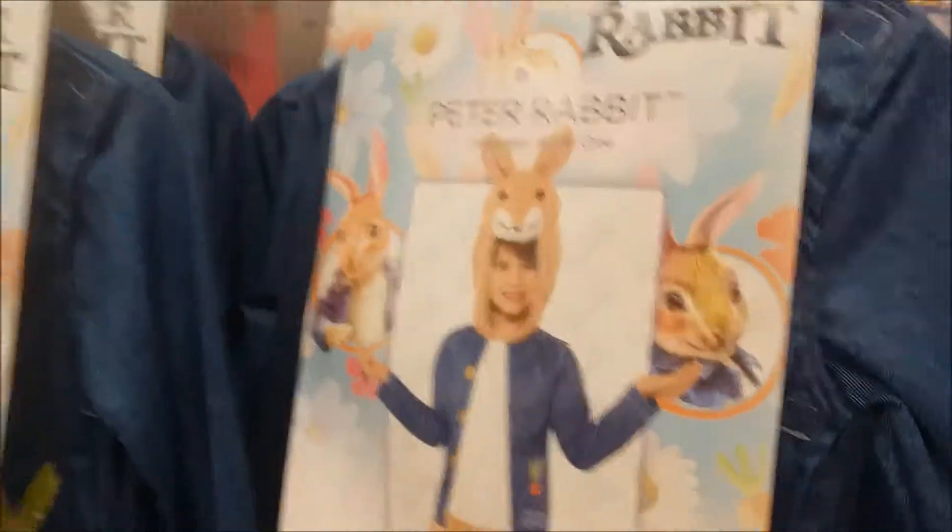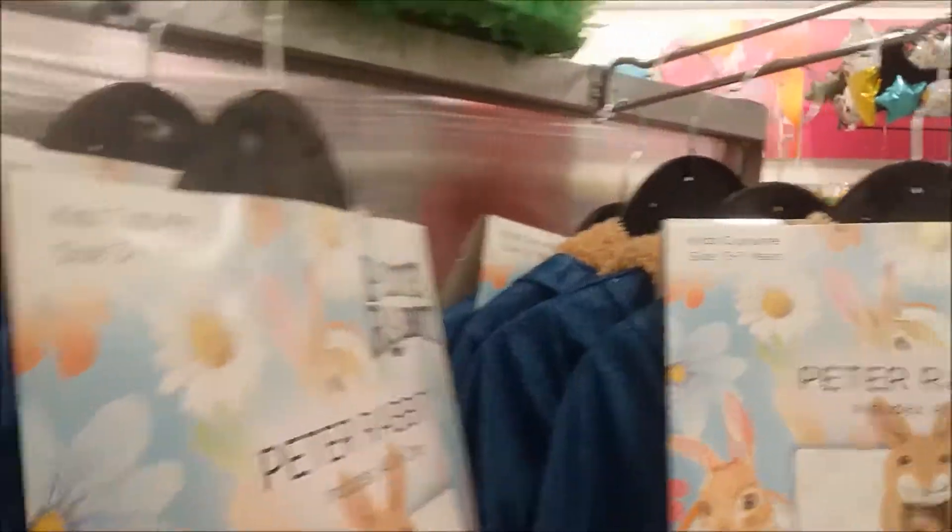So here we are. We've got the Peter Rabbit costume. It's pretty cool. You've got the bunny ears and you've got little butterflies.